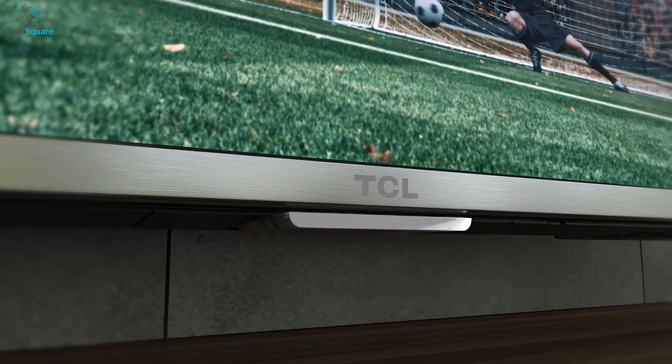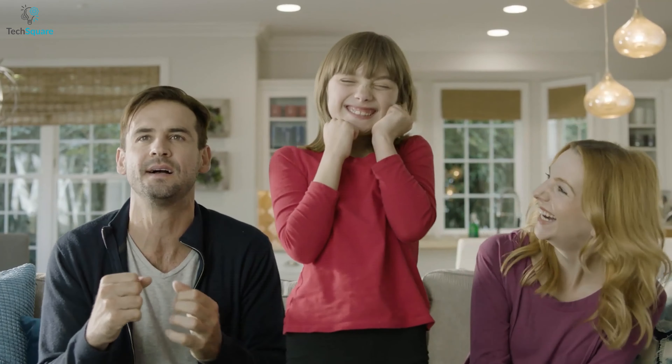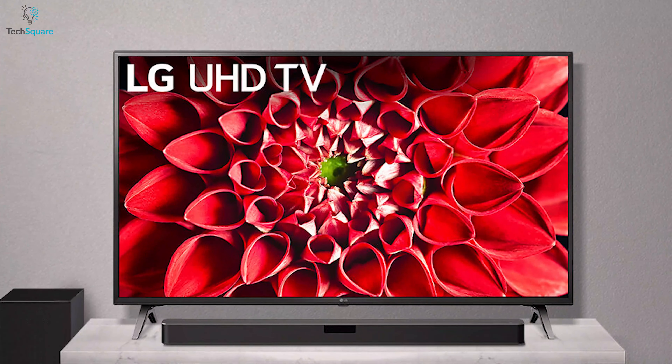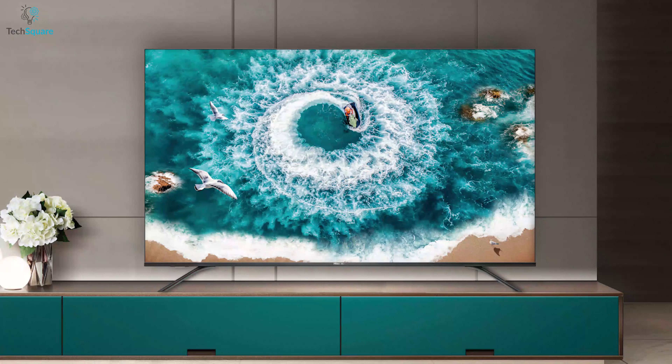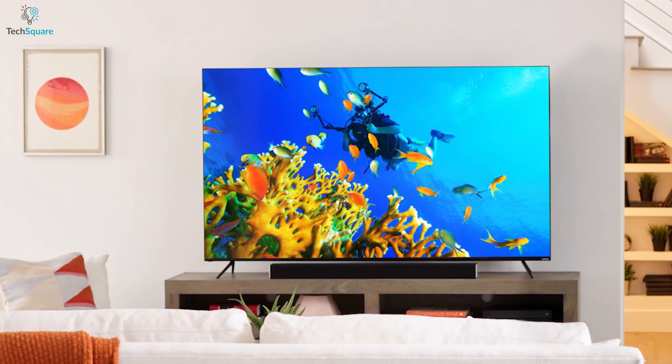But with so many sets to choose from, we thought of bringing the best 4K Ultra HD TVs in one handy guide. In today's video, we are going to show you the top 5 best budget 4K TVs that you can have to get the best home entertainment experience.